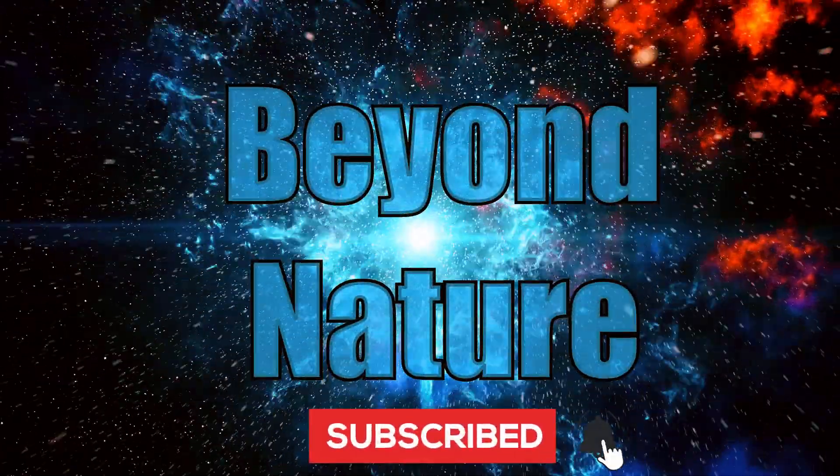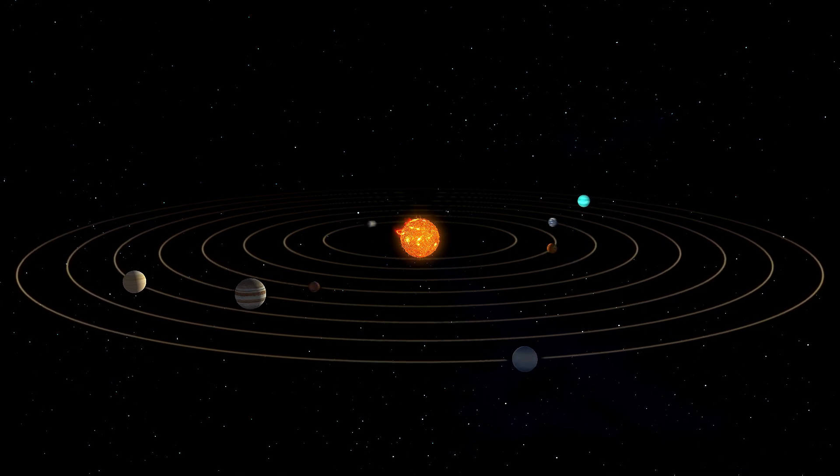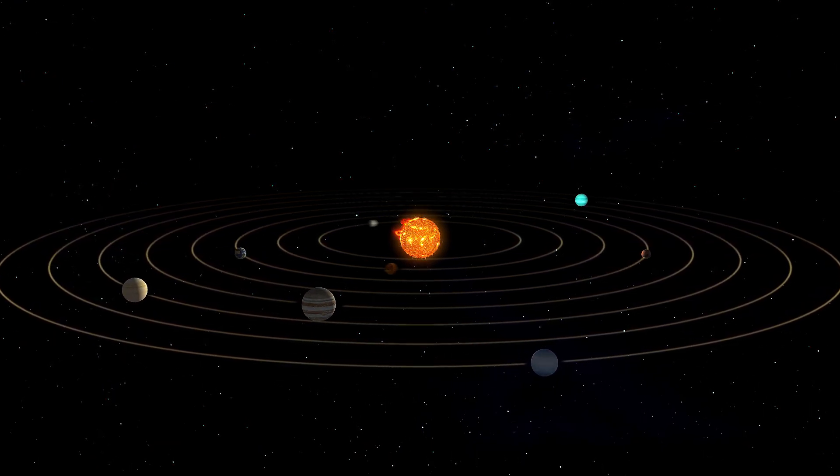Welcome to Beyond Nature, and let's get to the bottom of some common misconceptions about our solar system. Thank you for watching, and enjoy.